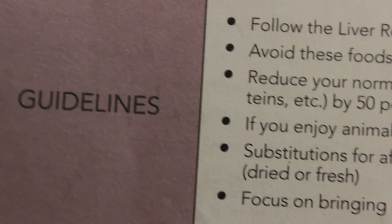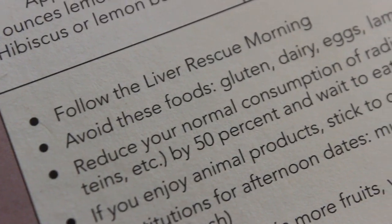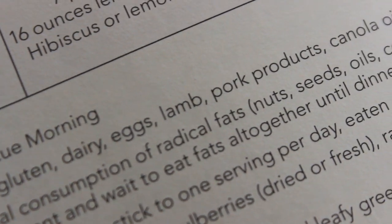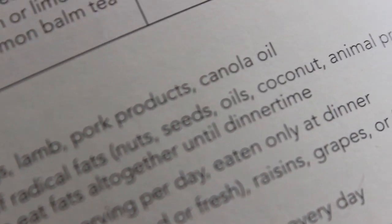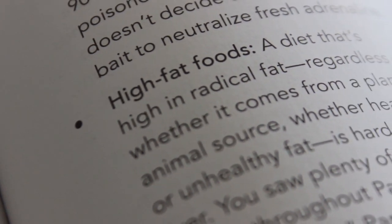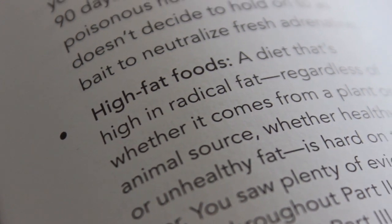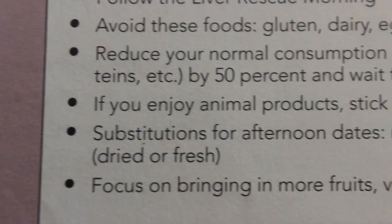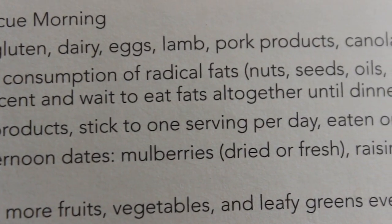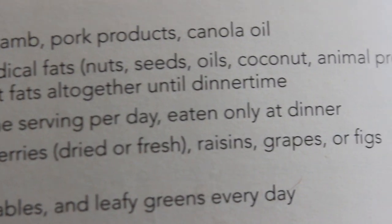Avoid gluten, dairy, eggs, lamb and pork products because they're extremely high in fat, and canola oil. We choose to avoid all meat products because they're all extremely high in fat, and it just allows for better healing. You also want to make sure that you reduce your consumption of fats by 50% of what you normally eat, and only eat those fats at dinner time during those first three days. This also includes healthy fats too — yes, healthy fats as well.